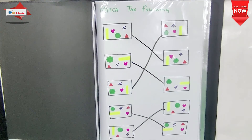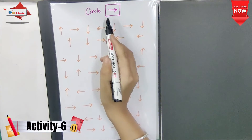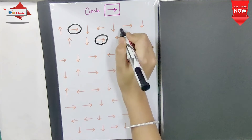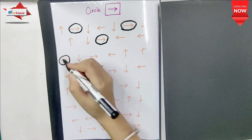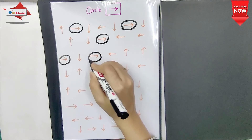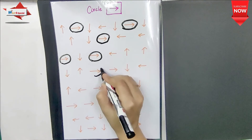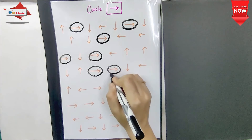The next activity is Circle the Right Arrow. I have made a lot of arrows and the child has to find the right arrow. It's easy for us but difficult for children. The child's direction concept, logical thinking, and finding skills are improved. Focus, attention, coordination, and visual discrimination are also developed.